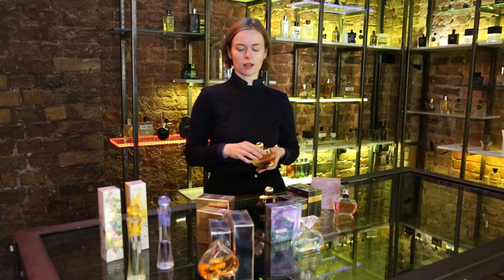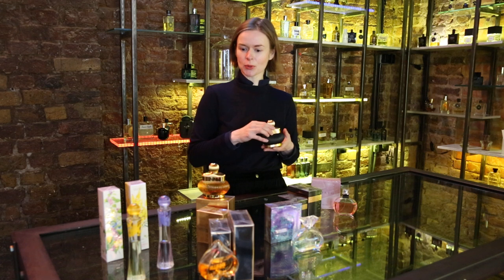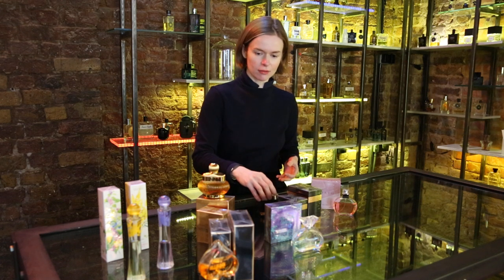Packaging-wise, they just go wild. They don't have similar bottles for any item — every new perfume has its own design.